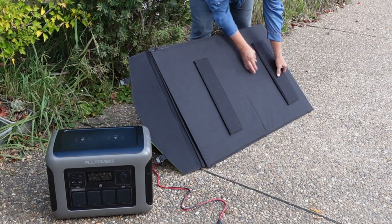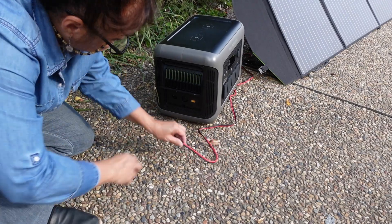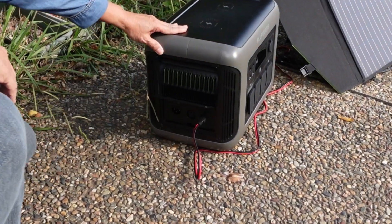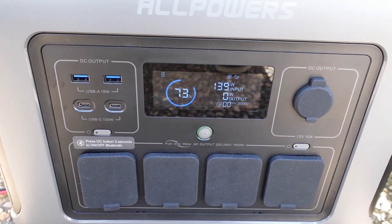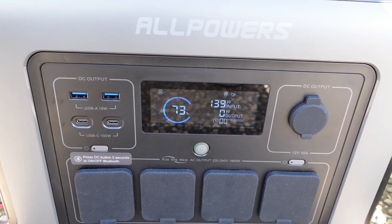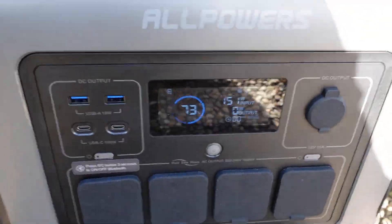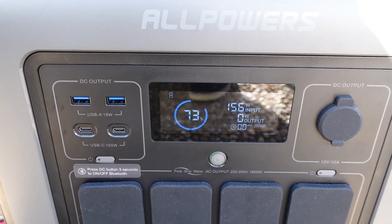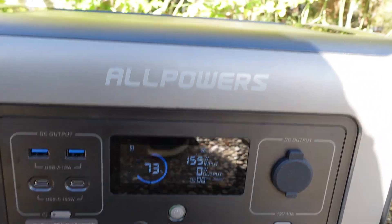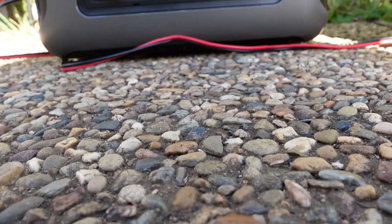The back panel has a fold-out stand to make it easier to adjust the angle for better sun exposure. It's been a cloudy day all day, so I'm not expecting miracles. The reading is 139 watts. Are you going to go up or down? The sun's out again — see, 156, 157, oh my goodness! It looks like it's settling around 155 to 157 watts.